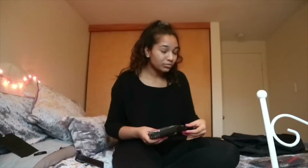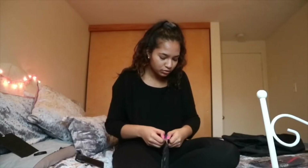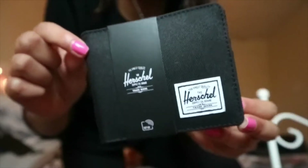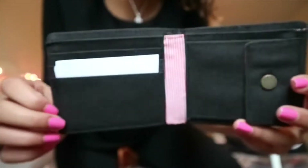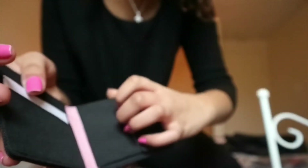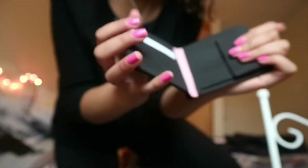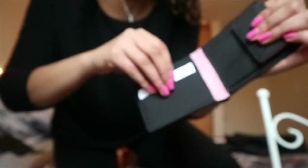With the extra money that I had I decided to treat myself — I got a wallet. It is the Herschel Roy coin wallet. It matches with my bag and it has a place for coins, which I thought was so important for me because I always have coins at school, and then some cards, so I can finally have a small wallet. It also has a place for cash, so I thought this was perfect for me.